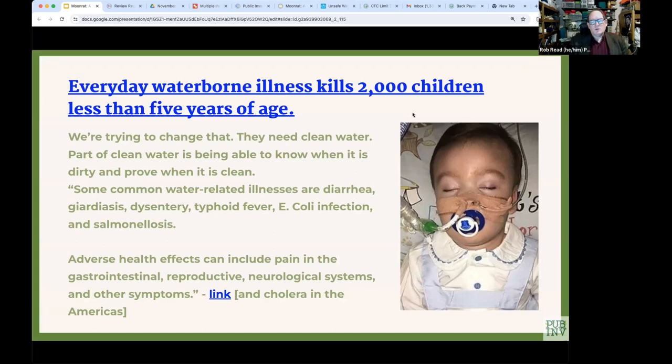Every single day, waterborne illness kills 2,000 children less than five years of age — not every year, but every single day. That's a lot of unnecessary death, and if we just had clean water around the world we could solve that problem. At Public Invention our goal is to invent in the public for the public — making humanitarian inventions. We're not going to produce clean water, but an important part of making water clean is knowing when it's dirty and being able to prove when it's clean.